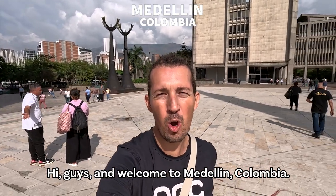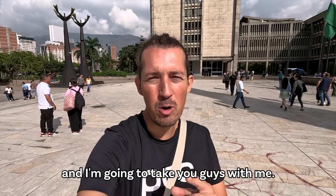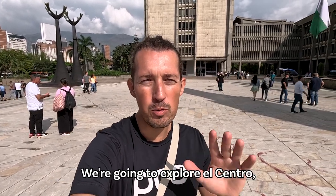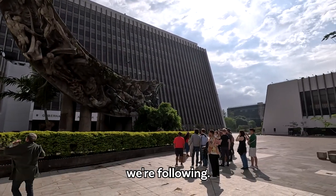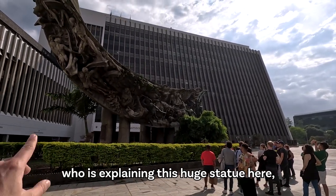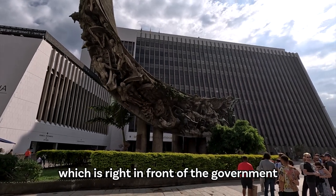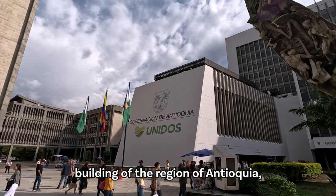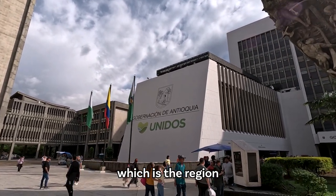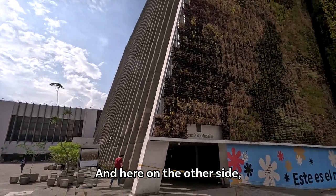Hi guys and welcome to Medellín, Colombia. Today we are joining a free tour and I'm going to take you guys with me. We're going to explore El Centro, the center of Medellín. Here in front of me you can see the group of people we're following and our guide Carolina, who is explaining this huge statue here which is right in front of the government building of the region of Antioquia, which is the region in which Medellín is situated.